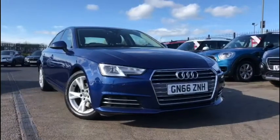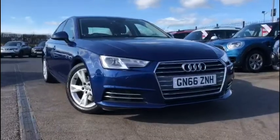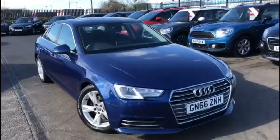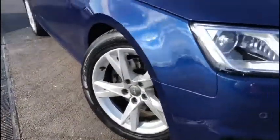Hello everyone and welcome to another Motor Match Chester video tour. We're very pleased to be showing off this gorgeous 2016 Audi A4 that's just arrived here on site. This vehicle boasts a 2.0-litre diesel engine with a manual transmission and it's been exceptionally well looked after with only two previous owners and it's almost spotless throughout.